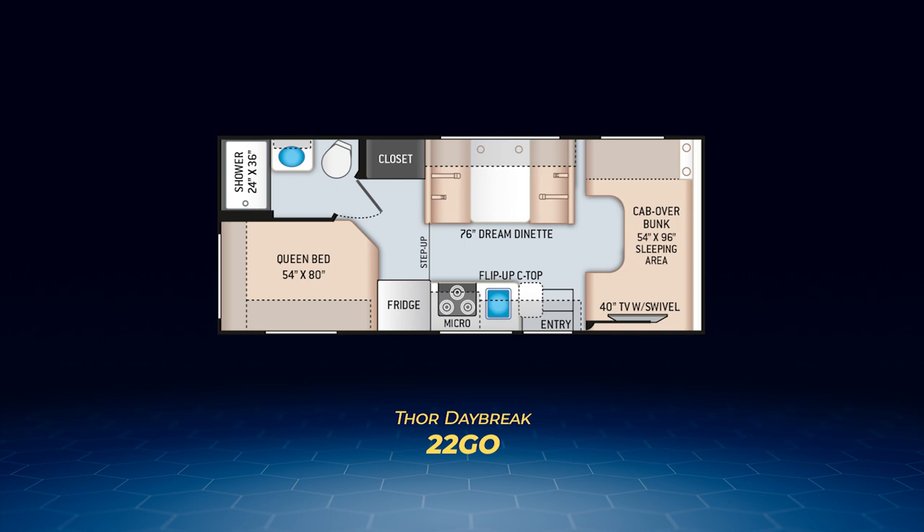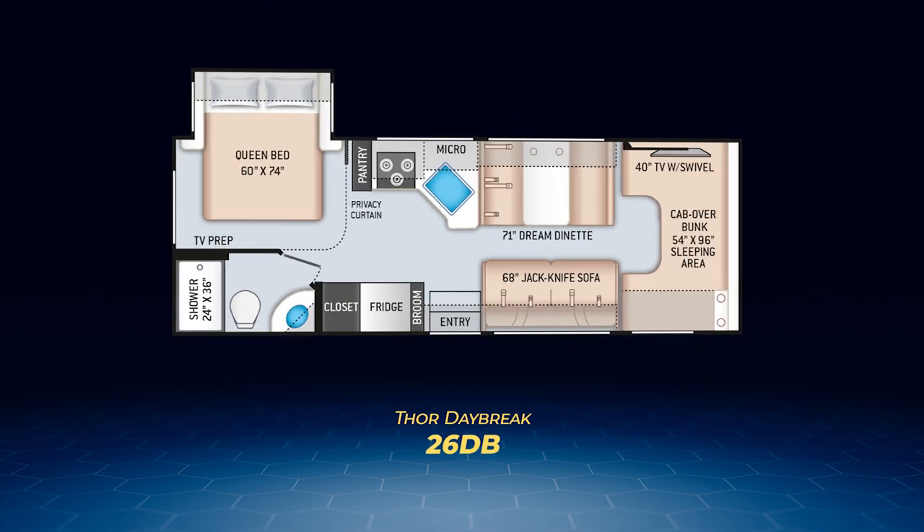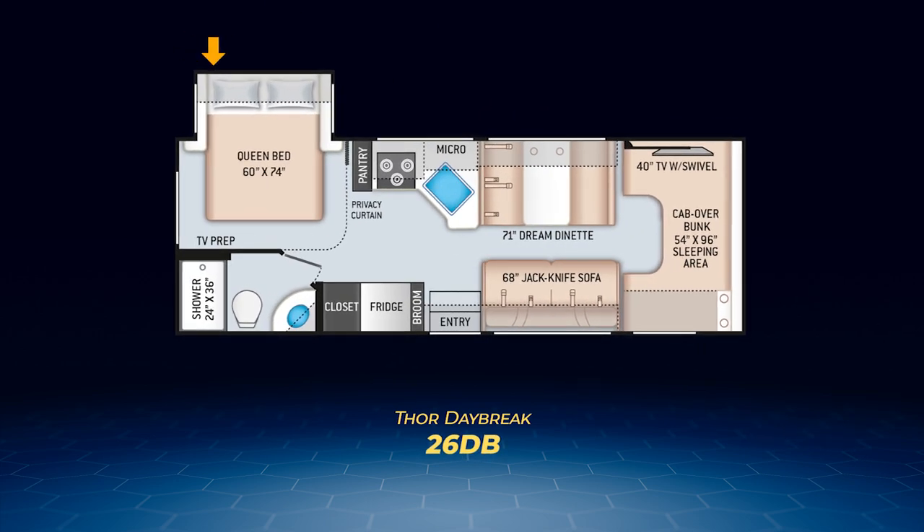Moving up the scale in terms of length, we have the Daybreak 26 DB. This unit has a single slide to pull out the queen bed and moves the entry into the middle of the campsite wall. Its length allows for the addition of a jackknife sofa. The kitchen is split with the fridge and a closet on the campsite, and the rest of the kitchen directly across from it. The kitchen counter adds more depth to create more food prep space. At 71 inches, the dream dinette is a little shorter than the others, but the 26 DB can still sleep six without an issue.